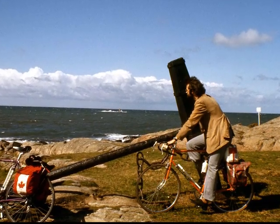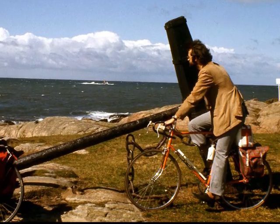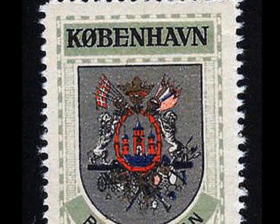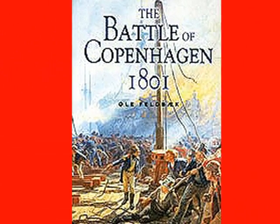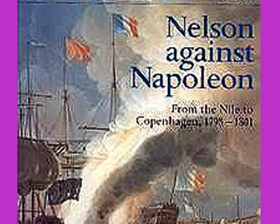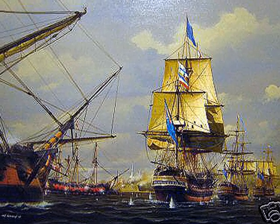My friends Dave and myself were riding around Scandinavia in the summer of 1974. We decided to visit Denmark. My father had been collecting Danish stamps for a long time. I had read about the British defeating the Danish back in 1801. Denmark had sided with Napoleon against England, and Nelson was made famous by defeating the Danish.